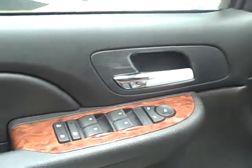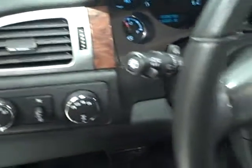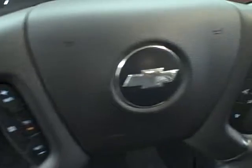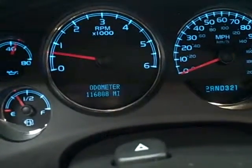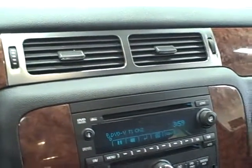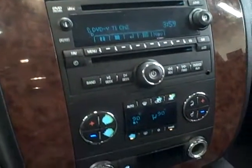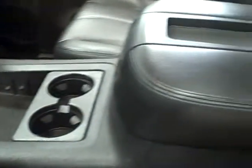The inside features full power accessories, steering wheel mounted controls, and only 116,000 miles. It comes equipped with an in-dash CD changer stereo, dual zone climate control, wood grain trim, and plenty of storage.